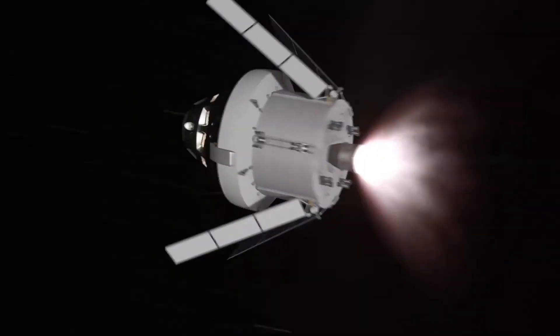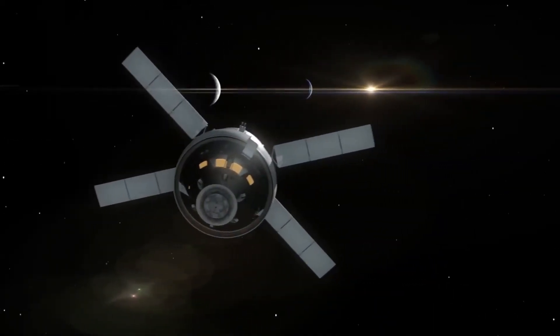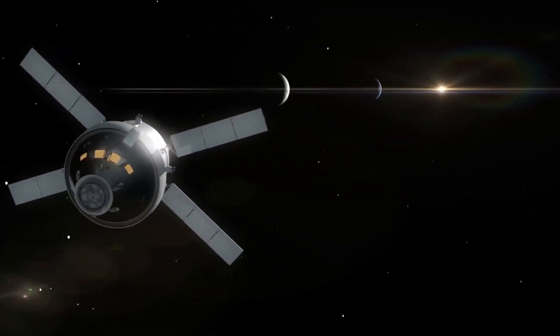The primary goals for this flight are to demonstrate Orion's systems in a spaceflight environment before astronauts take the helm of Artemis II, which will take humans further than ever before. This is an exciting mission reinvigorating human space exploration — maybe just as exciting as the first time man stepped foot on the Moon.